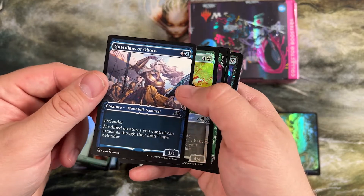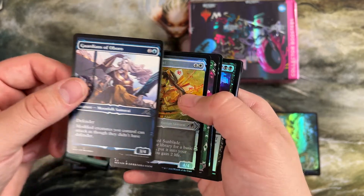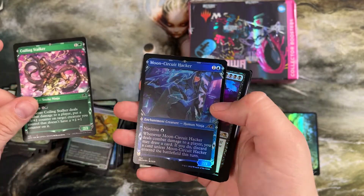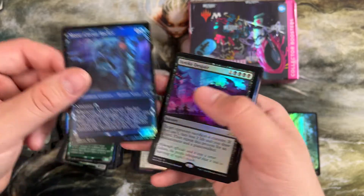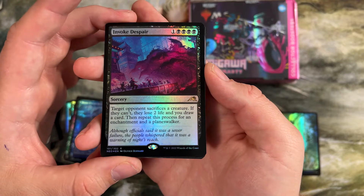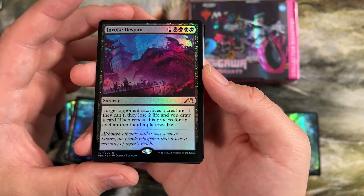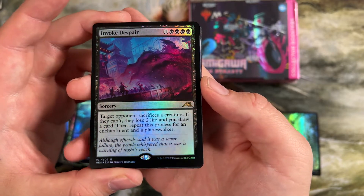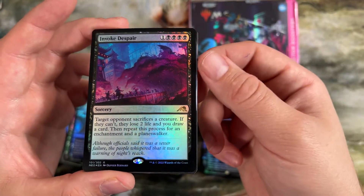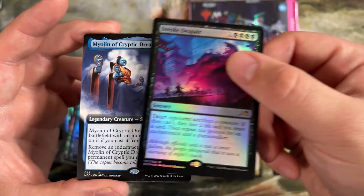Modified three for defender — modified creatures you control can attack as though they didn't have defender. So you can just turn this into a big attacking creature with just a plus one counter. Lots of snakes in this set. Invoke Despair — target opponent sacrifices a creature; if they can't, they lose two life and you draw a card. Repeat this for enchantment and a planeswalker. You cast this and your opponent is decimated on board and you're ahead on cards. This sees play in modern and pioneer right now and I never want it cast against me.